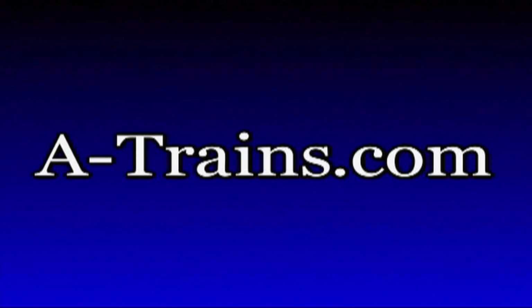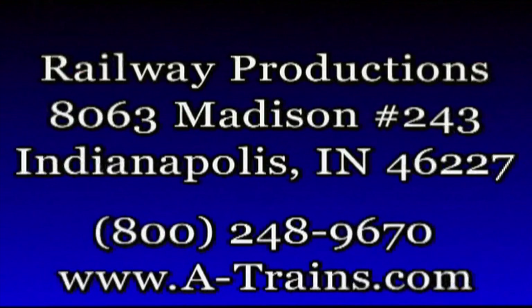To order this program, visit our website at www.a-trains.com. In addition to DVDs, we carry thousands of items including shirts, hats, clocks, books and much, much more. To order our print catalog, use the mailing information on the screen or call our toll-free number, 800-248-9670.